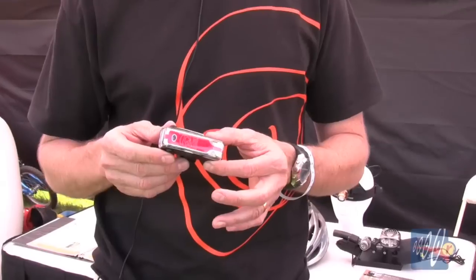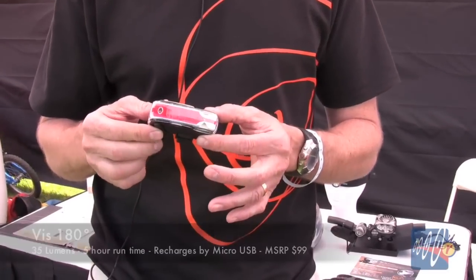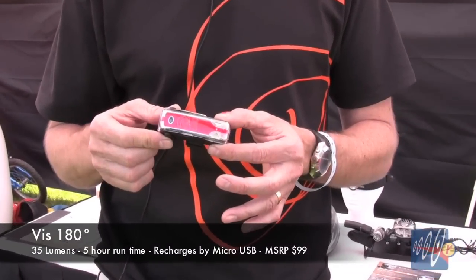I'm Daniel Emerson with Light in Motion. I want to tell you about our new taillight. We have an amazing new taillight — it's ten times the output of any of the conventional taillights on the market today.